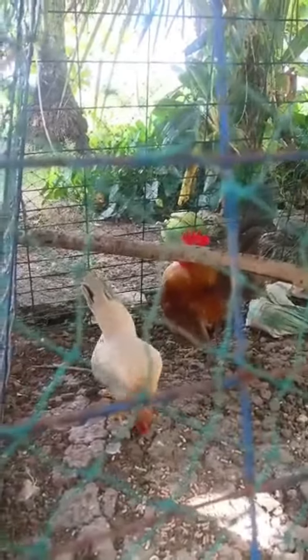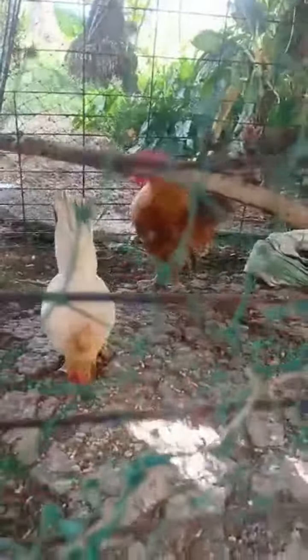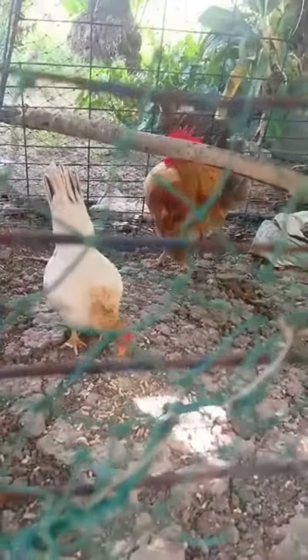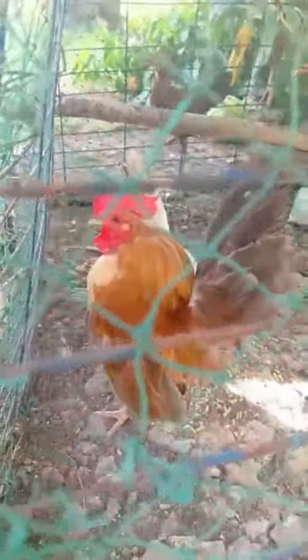Tserema bantams originate from Malaysia, and the birds we see today were developed from crosses of Ayam Kampung and Japanese bantams in the 1970s and 80s by Wee Ying In. There are claims of an origin story dating back to the 1600s, but documentary evidence of this hasn't been proven as far as we can tell.